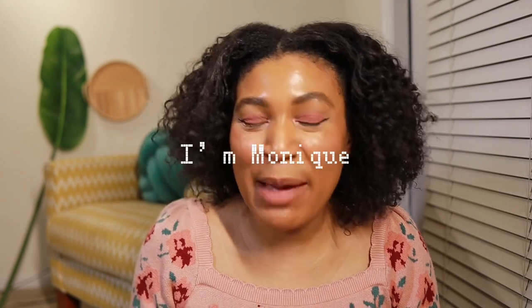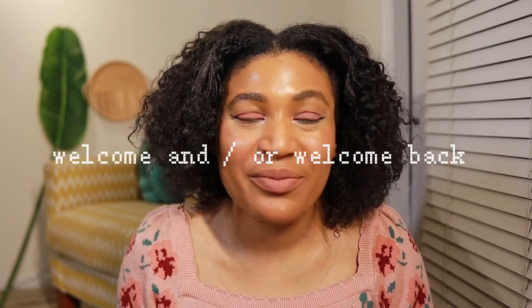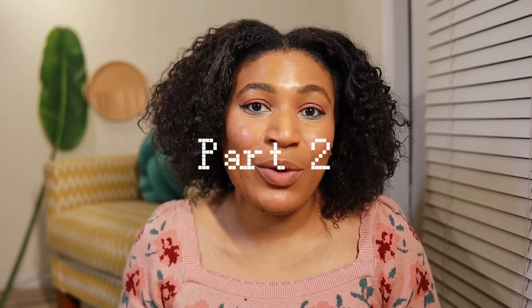Hey y'all, glad you came. I'm Monique, welcome and welcome back. This video is a continuation of part one of my Sephora VIB spring sales event, so this is part two. In this video I'm going to be doing mostly makeup, and in particular Sephora brand makeup, because within the sales event the highest percentage off is actually for the Sephora brand — being 30% off — so let's go ahead and get into the makeup products that I purchased.